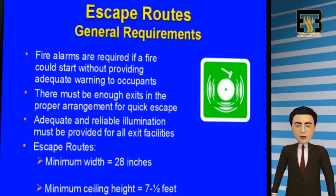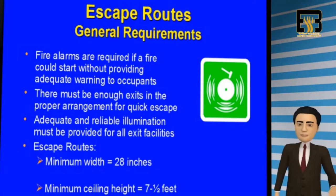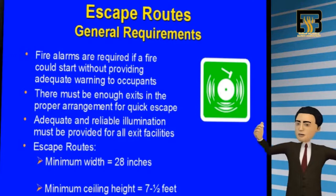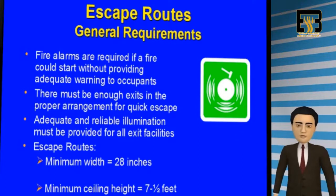As a general rule, fire alarms are required if a fire could start without providing adequate warning to all occupants. There must be enough exit doors and adequate illumination to all exit ways in order to provide a quick escape if necessary. An escape route should have a minimum of 28 inches wide and 7 and a half feet in height in order to comply with fire codes.